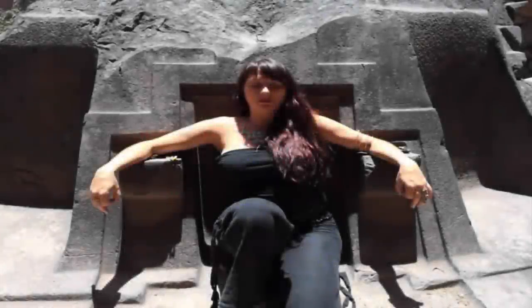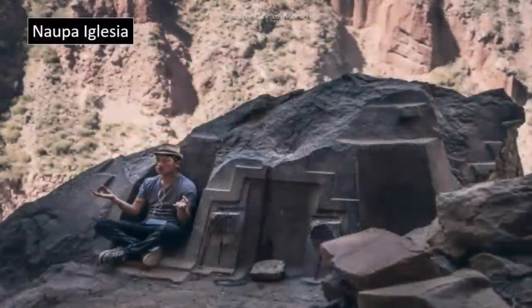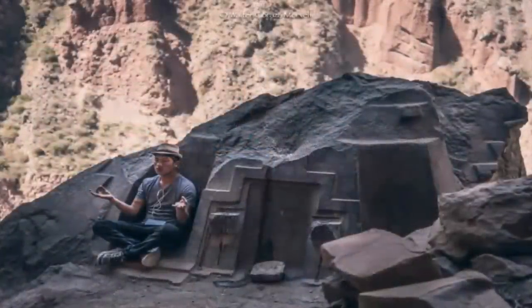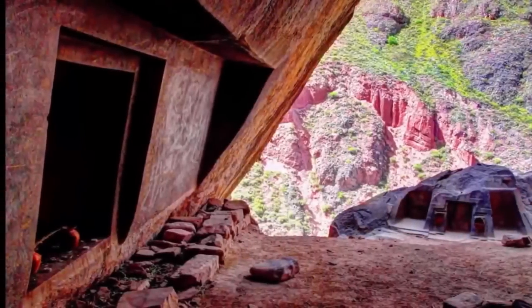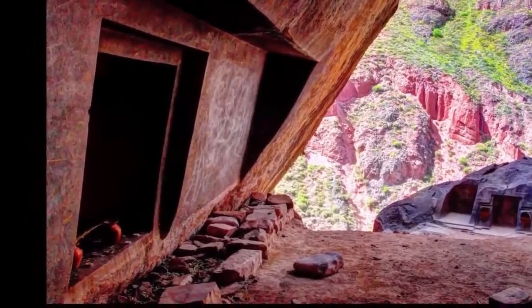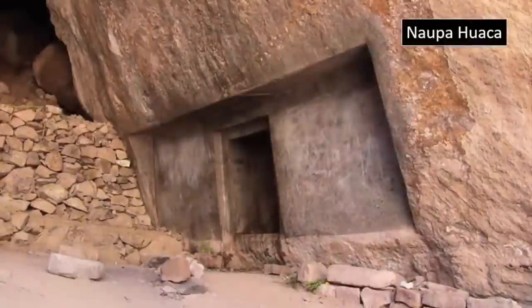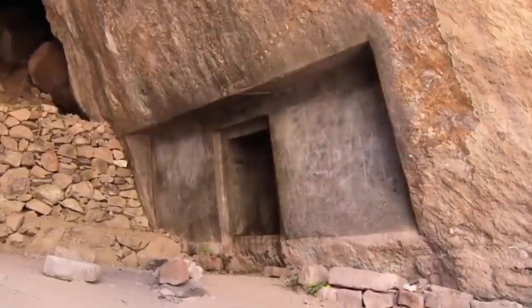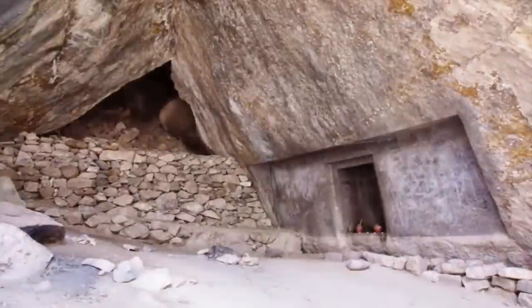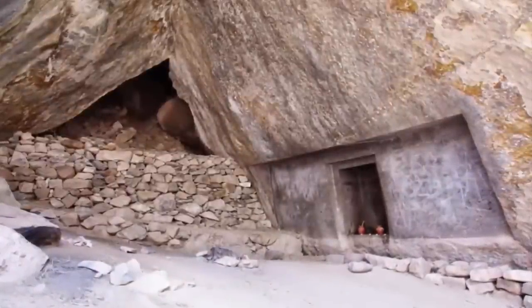However, deep within the Andes, far away from the well-worn tourist routes, is possibly one of the most perplexing ancient ruins of them all. Known as Napahuaca, it is a rock-cut ruin seemingly placed alone in a place of no initially obvious significance. No indication that it was linked to any existing pre-Incan ruin, yet the precision and obvious effort that went into the creation of this anomalous artifact is undeniable.